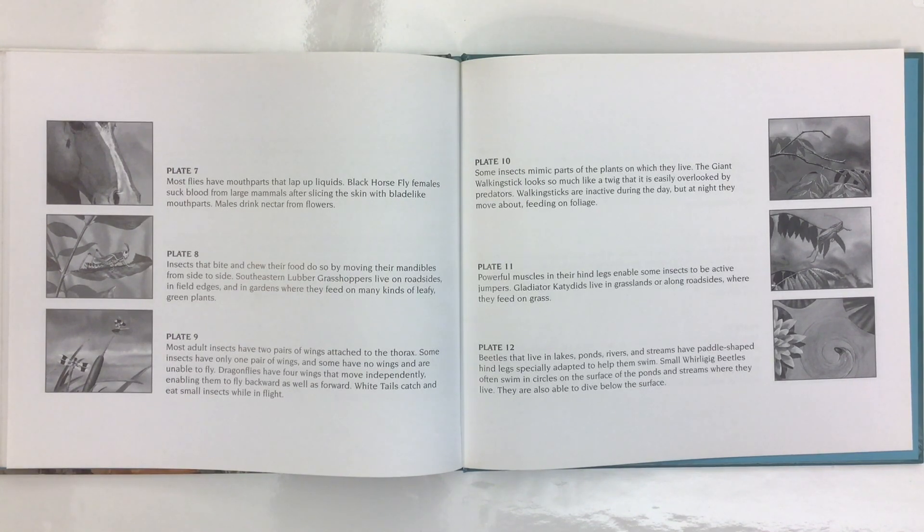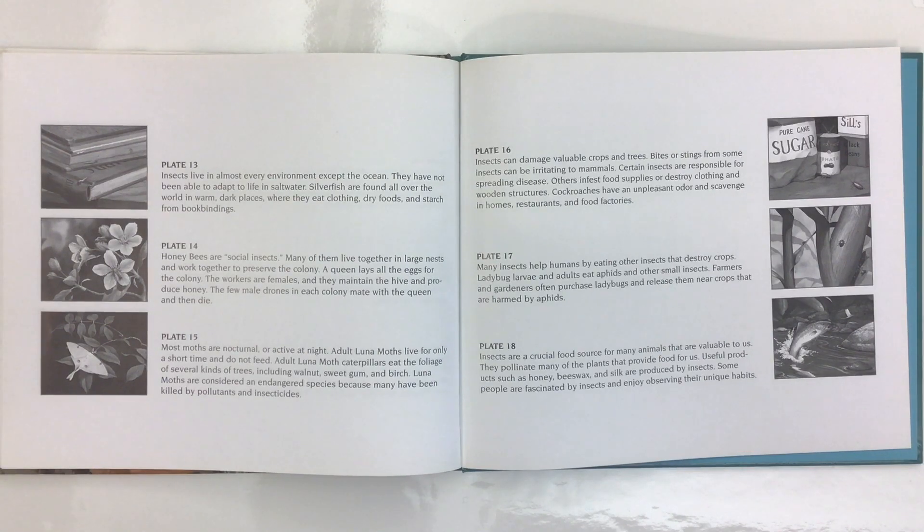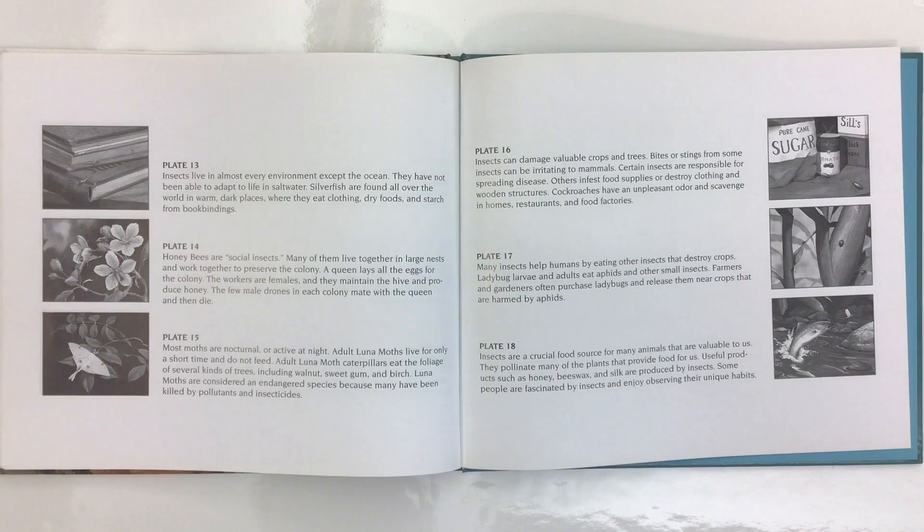Beetles that live in lakes, ponds, rivers, and streams have paddle-shaped hind legs especially adapted to help them swim. Small whirligig beetles often swim in circles on the surface of ponds and streams where they live, and are also able to dive below the surface. Insects live in almost every environment except the ocean, as they have not been able to adapt to life in saltwater. Silverfish are found all over the world in warm, dark places where they eat clothing, dry foods, and starch from book bindings.